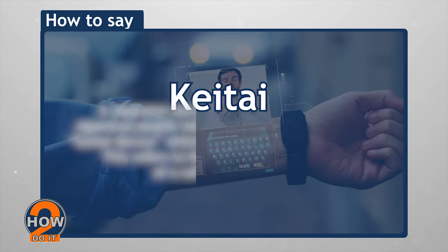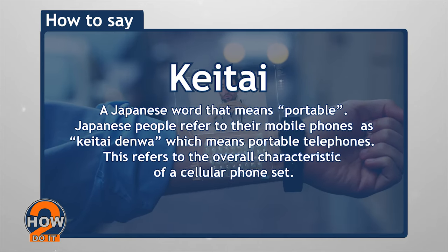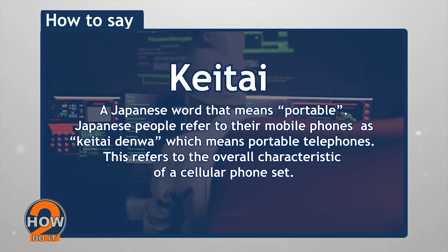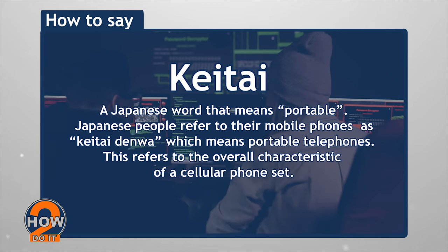Keitai is a Japanese word that means portable. Japanese people refer to their mobile phones as keitai denwa, which means portable telephones. This refers to the overall characteristic of a cellular phone set.